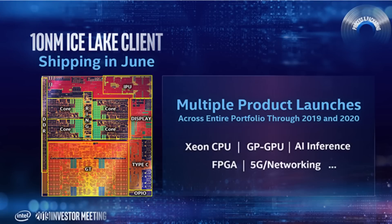Intel's 10nm wouldn't be restricted to just Ice Lake mobile platforms and Lakefield SoCs. The 10nm node would be utilized in multiple products throughout 2019 and 2020, which includes Xeon CPUs for HPC, FPGAs, 5G and networking, general purpose GPUs, and AI inference.